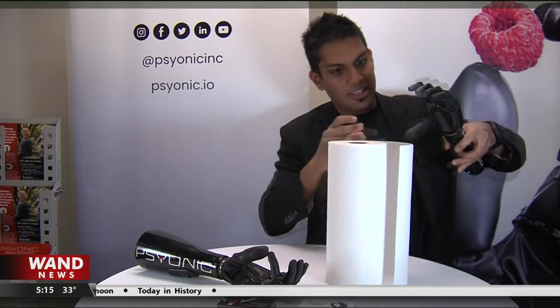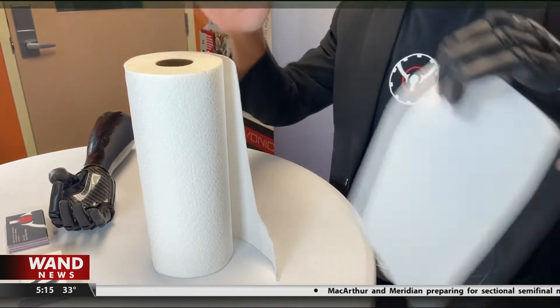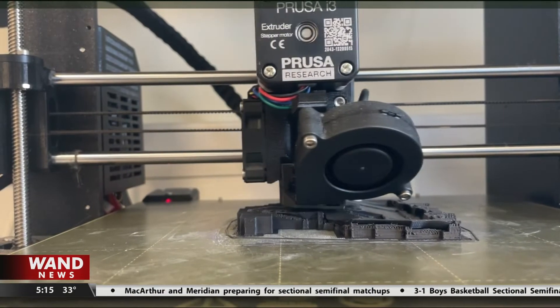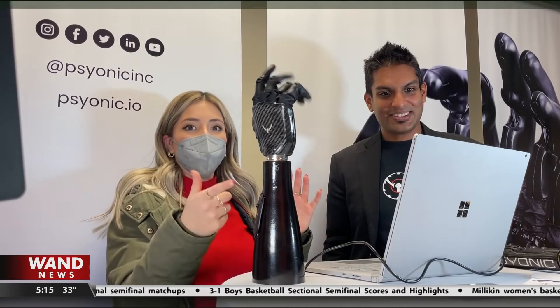And it's all controlled with residual muscles in the amputated arm. The hands are built from scratch at the University of Illinois. Now, right now there's a camera in front of us, and that's going to dictate how this hand moves.